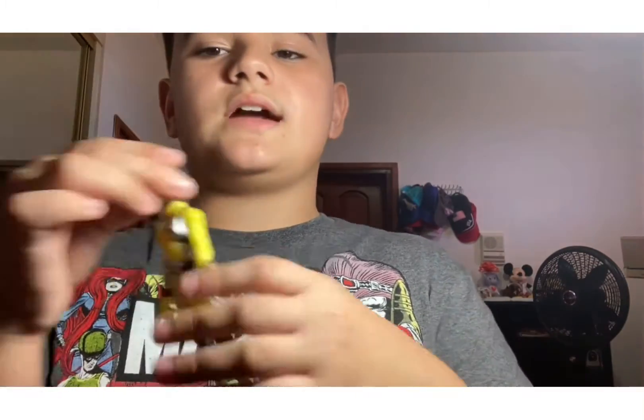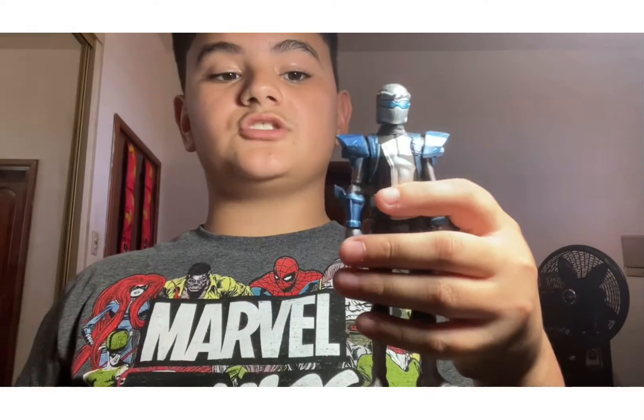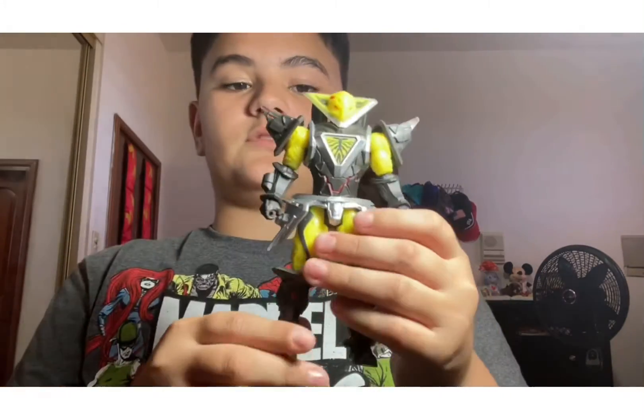Now for the second toy I got for Christmas — it's basically again many toys. It's a full set of Power Rangers morpher figures, including the bad guys. So here we have the red ranger, here we have the yellow ranger, here we have the blue ranger, here we have the golden ranger, here we have the silver ranger, and here we have the bad guy of the series.